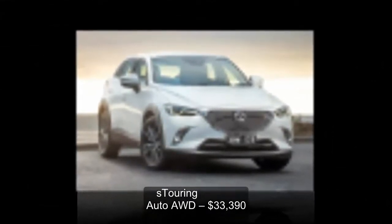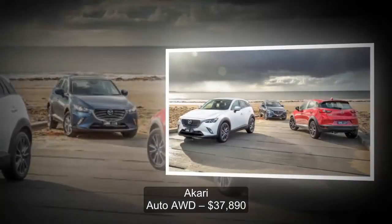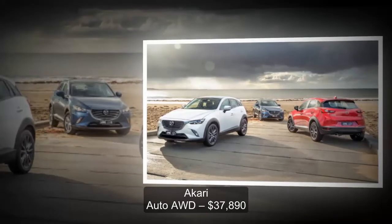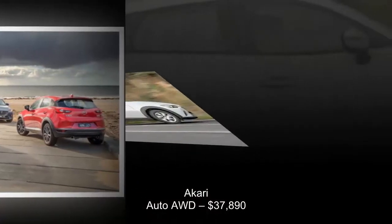Other safety features include Blind Spot Monitoring and Rear Cross Safety Alert standard on the Max model; Driver Attention Alert and Traffic Sign Recognition on S Touring and Akari models; and Adaptive LED Headlights and Front Parking Sensors on the Akari model.